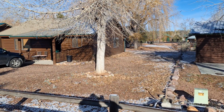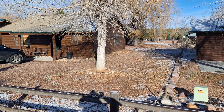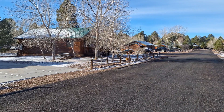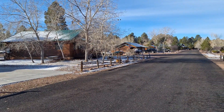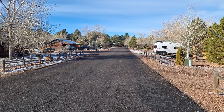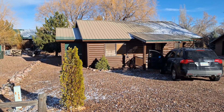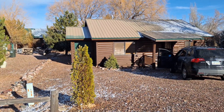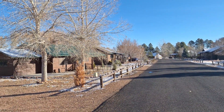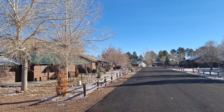Hey everybody, thank you for stopping by the channel. I wanted to make a video on my cabin here. We actually decided to sell the cabin and we just finished it up — this is our last time being at the cabin. We had it for about three years, had an amazing time, and I just wanted to show everybody the cabin, the beautiful neighborhood, and the different cabins in the area.